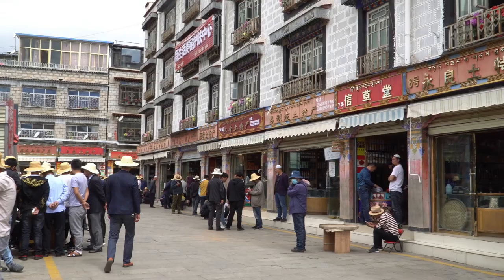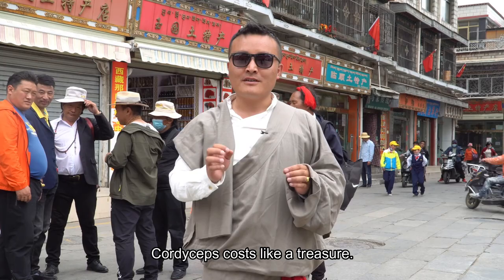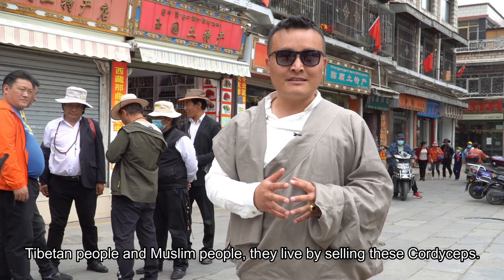So how do you feel after visiting this interesting cordyceps market? The cordyceps trade brings together Tibetan and Muslim people, all living by selling cordyceps here. If you're interested, please come to Tibet and explore this place together with me.